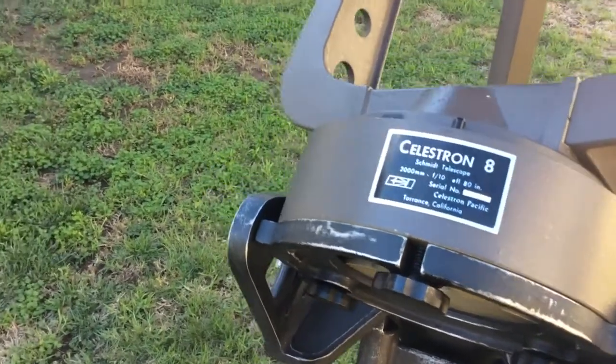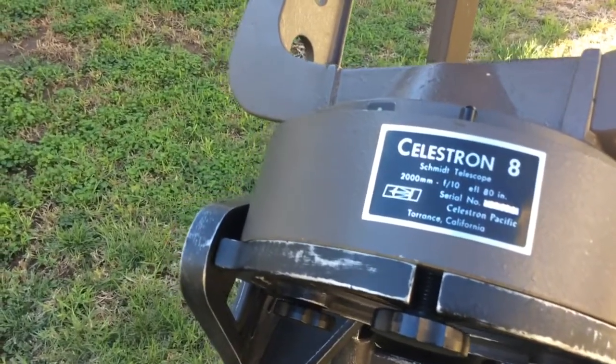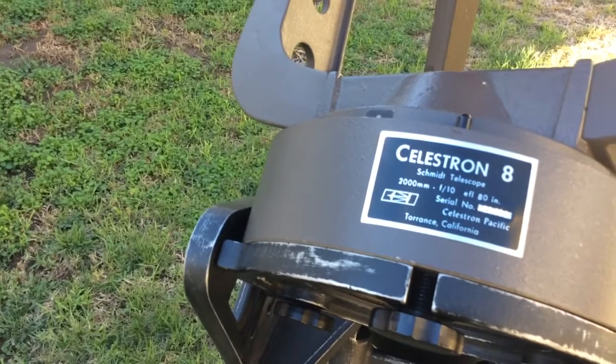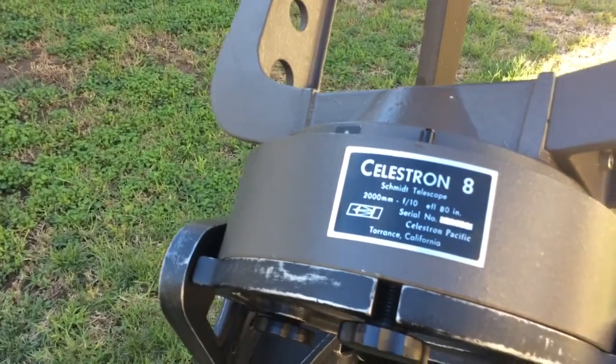The four digits in the middle, 1318, mean that it's the 1318th model made that year.